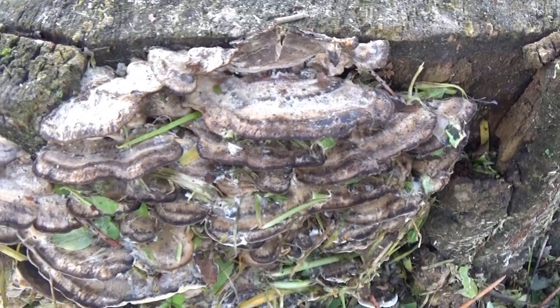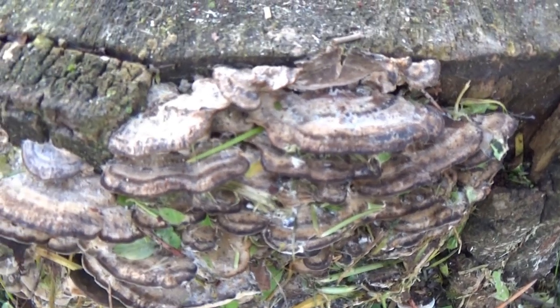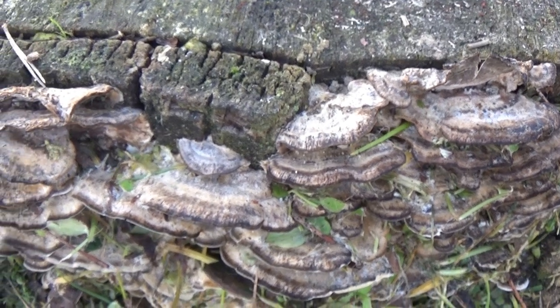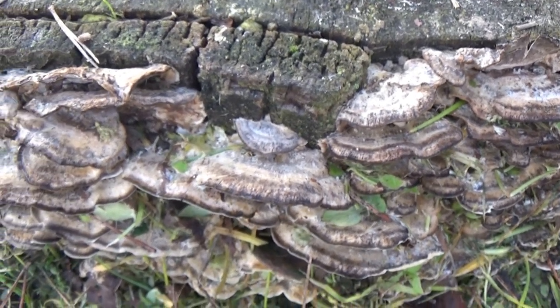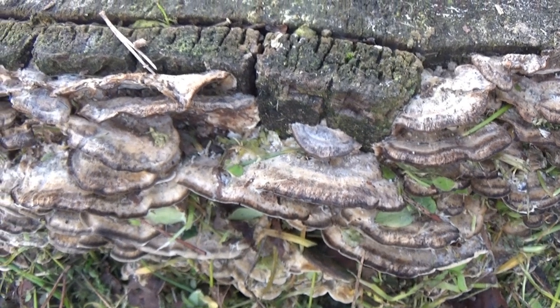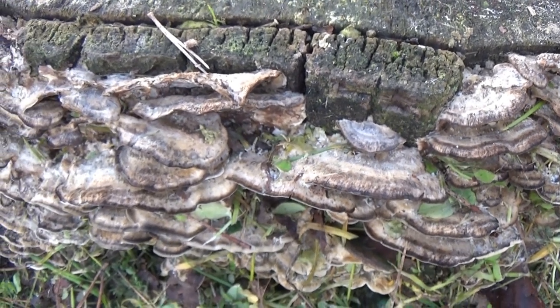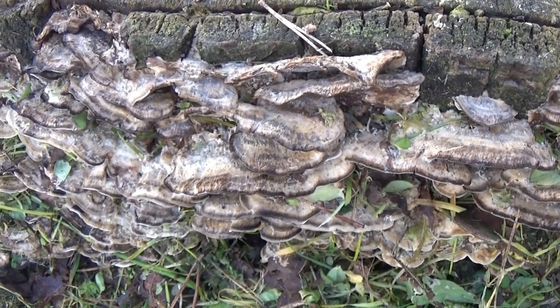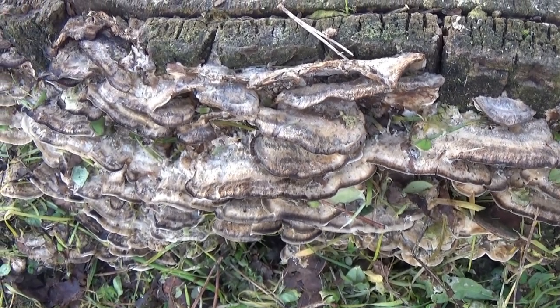Dal 1965 il Coriolus versicolor è uno dei funghi più studiati al mondo e sono state dimostrate molte sue qualità terapeutiche già note da secoli alla medicina tradizionale orientale. In Oriente, sin dagli anni Ottanta, è stato approvato ufficialmente l'uso del fungo per combattere varie forme di cancro.